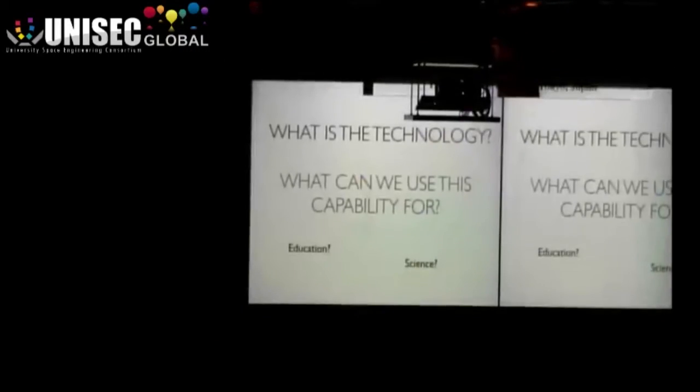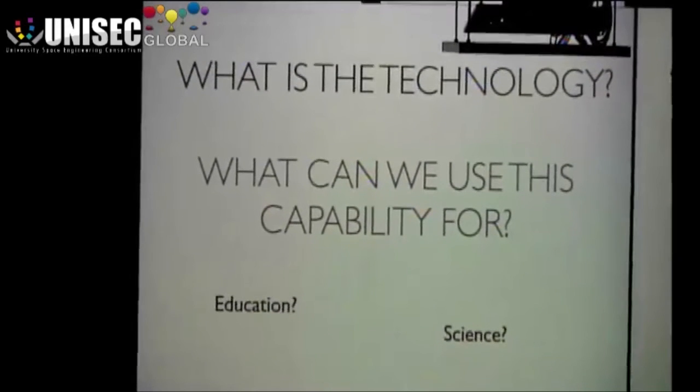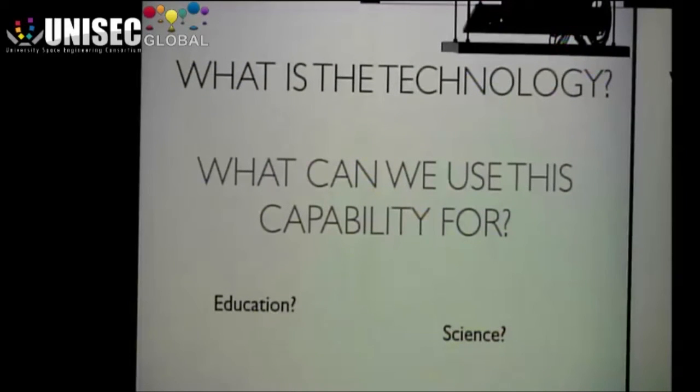Is it good for education? I think it is. Is it good for science? Possibly — we're high enough now that we can actually do real science. So that's what this group is about. Come if you want to know about rockets. Come if you want to think about how you can build your own suborbital missions. Cheap.